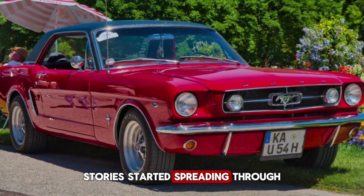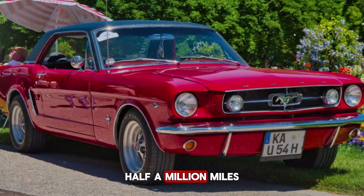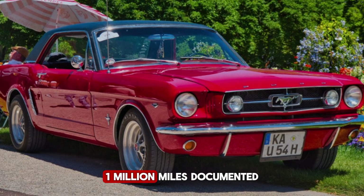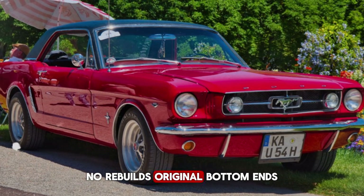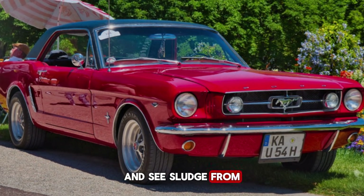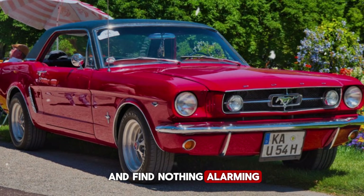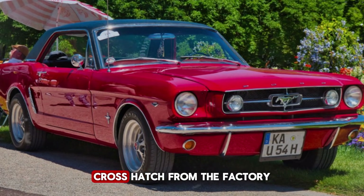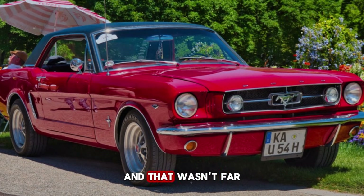Stories started spreading through the trucking industry, through farming communities, through fleet management offices. Half a million miles on original bottom ends. 700,000 miles with just basic maintenance. One million miles — documented, verified, real. No rebuilds. Original bottom ends, original cranks, original blocks. You'd pull the valve cover and see sludge from years of irregular oil changes, pull the oil pan and find nothing alarming — bearings still within specification, crank journals still smooth, cylinder walls still showing crosshatch from the factory. One mechanic joked, 'The truck rusts around it.' And that wasn't far from the truth.